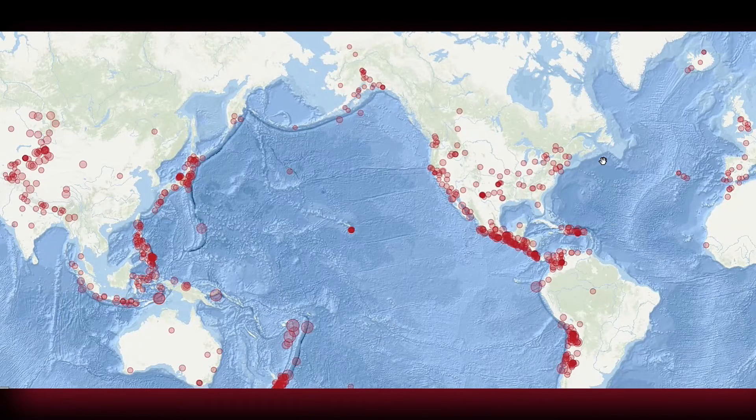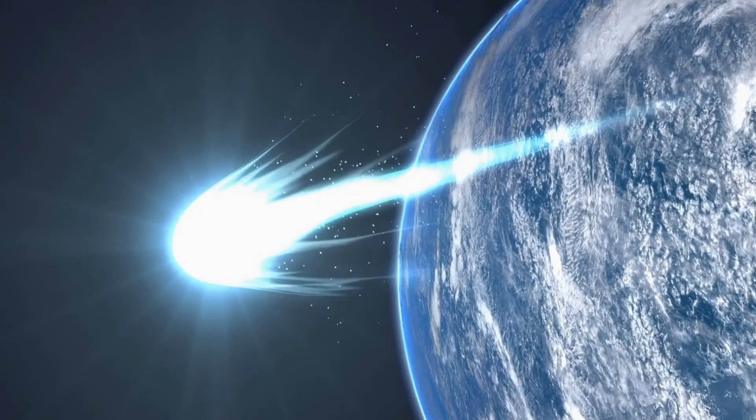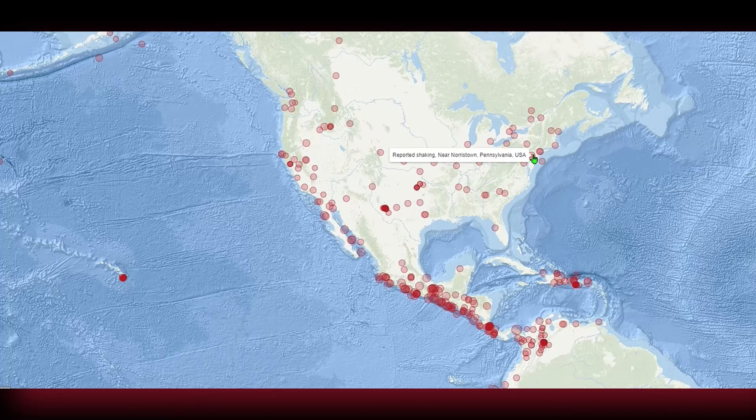Believe it or not, you are looking at just the last 48 hours of reported earthquakes. Not each one of these is a verified earthquake — some end up being meteor explosions or sonic booms — but the fact that we're seeing all these different reports in just the last two days is telling me that the ground underneath our feet is beginning to change and move.